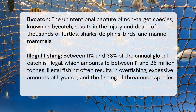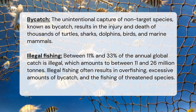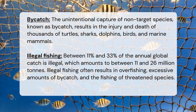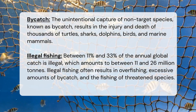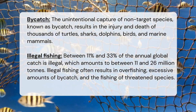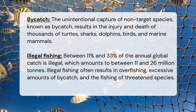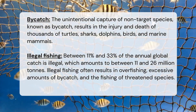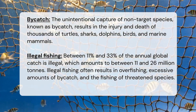Bycatch — the unintentional capture of non-target species — results in the injury and death of thousands of turtles, sharks, dolphins, birds, and marine mammals. Illegal fishing accounts for between 11% and 33% of the annual global catch, amounting to between 11 and 26 million tons. Illegal fishing often results in overfishing, excessive bycatch, and the fishing of threatened species.